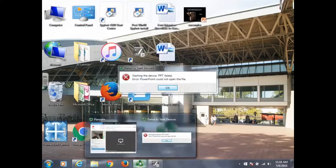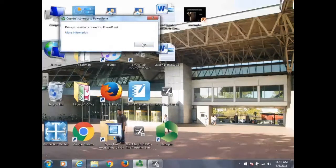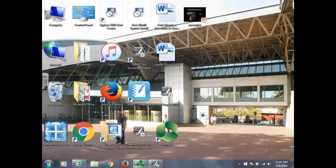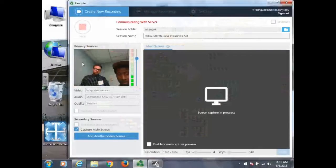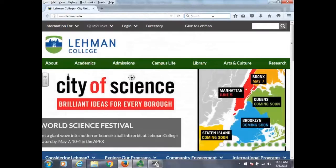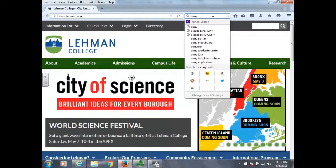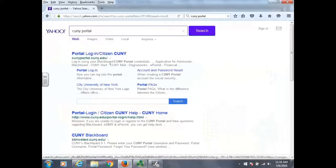We right now probably have about 4,500 online students and about 35,000 students in general who have access to Blackboard and Blackboard support. So just a little background — we initially, to take an online class, would make students take a quiz when we used this old system called Panther.